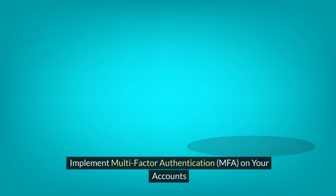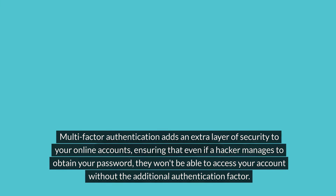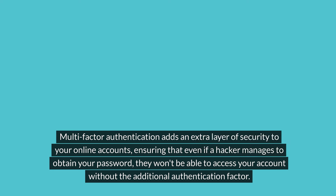Step 1: Implement multi-factor authentication, MFA, on your accounts. Multi-factor authentication adds an extra layer of security to your online accounts, ensuring that even if a hacker manages to obtain your password, they won't be able to access your account without the additional authentication factor.